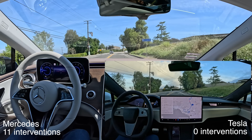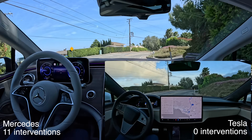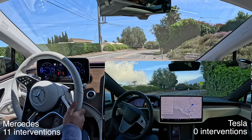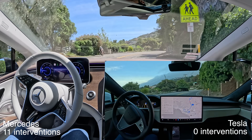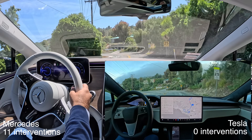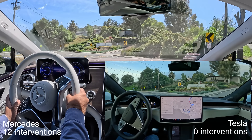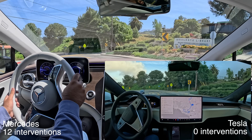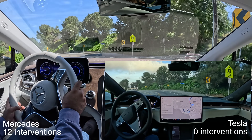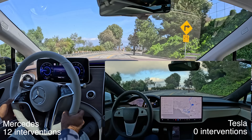For those who criticize Tesla — 'oh Tesla didn't see something behind trees' — this is what you need to complain about. Completely on the opposite side of the road. Even the free system Tesla includes with all their cars is way better than this.